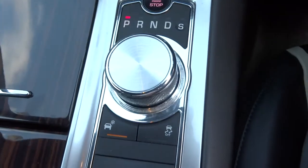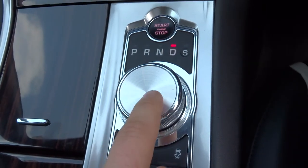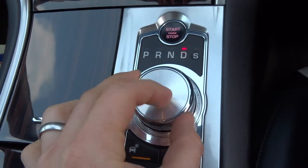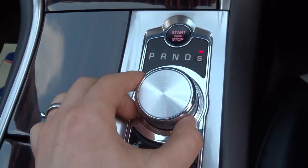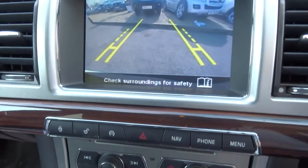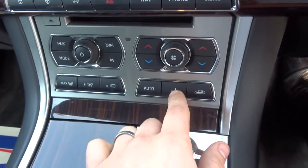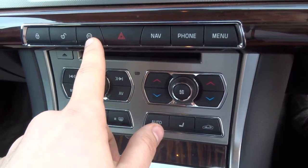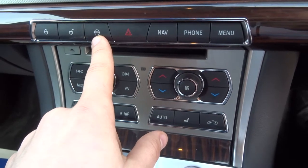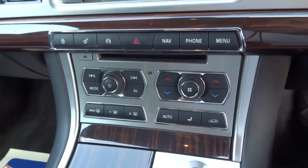To get the car moving just pop it into drive. Alternatively you've got a sport mode — push down on the gear stick and twist it round, which holds on to the gears a bit longer. In reverse you've got a camera as well as parking sensors front and back. There's also Bluetooth, sat nav, and eco mode if you don't want the car to do start-stop — push that and it will stop that from happening.